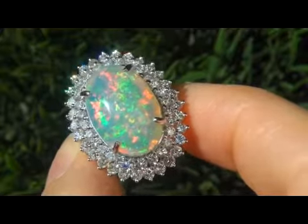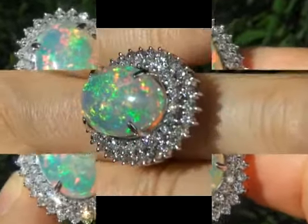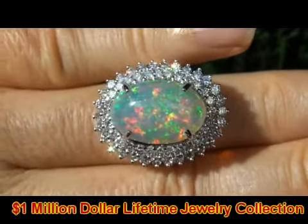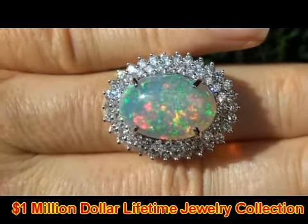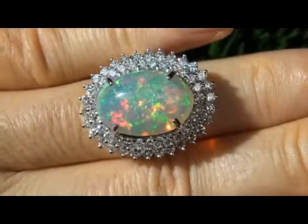This investment grade world-class estate beauty came to us from a local consignor who asked for our assistance in selling her lifetime jewelry collection. We carefully examined the entire collection and appraised it at over $1 million. The collection consists of top gem quality items dating all the way back to the early 1950s.